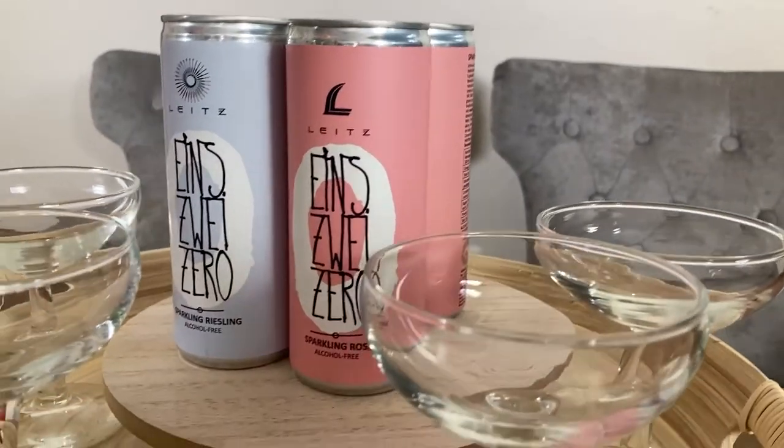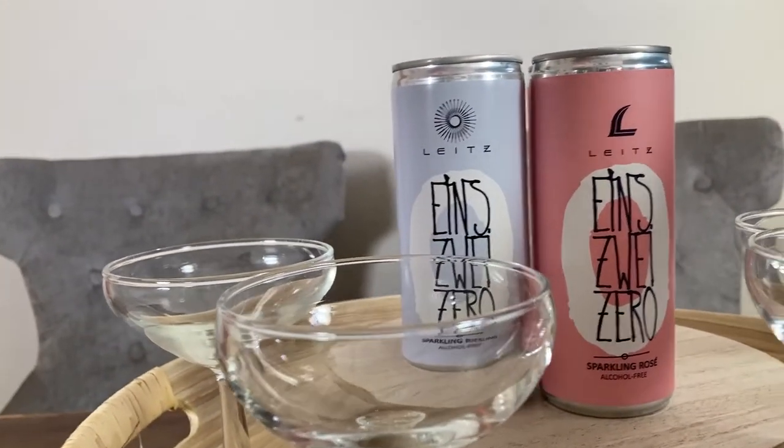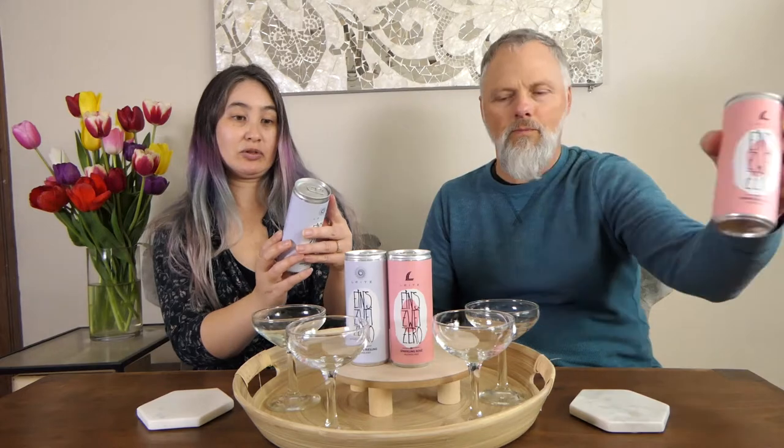We're going to try this non-alcoholic wine by Leitz — L-E-I-T-Z. They have a sparkling Riesling and a sparkling rosé. They de-alcoholize them, and the label says zero percent.